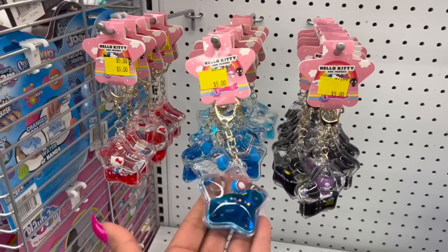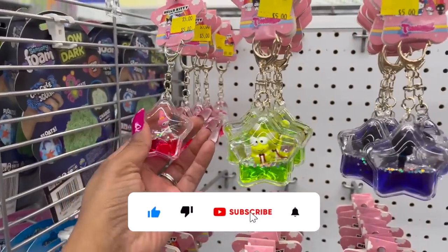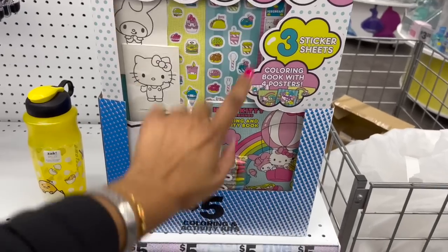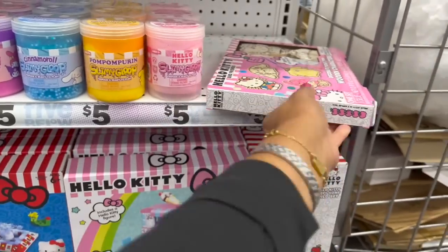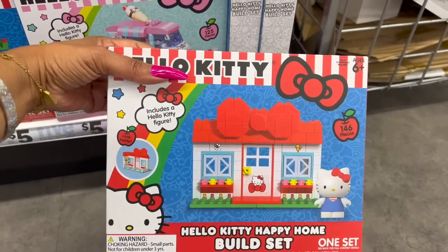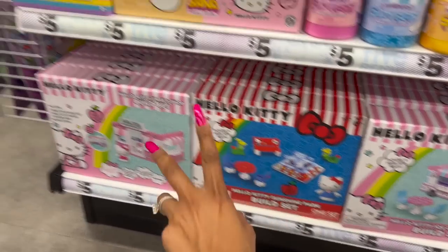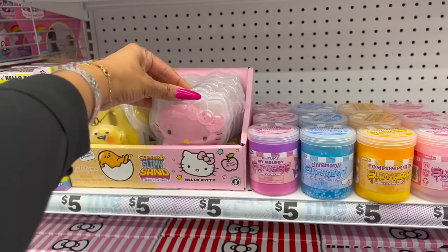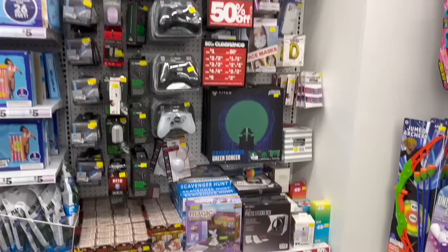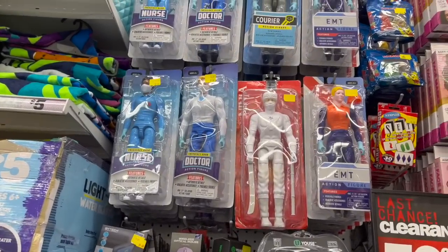There's a little Hello Kitty section. The keychains are adorable for $5 — I'd be afraid of breaking them, look at the little froggy. They have the Hello Kitty super activity set: three sticker sheets and a coloring book with four posters for $5. Also Hello Kitty and friends decorate your own wooden characters. There's the Hello Kitty happy home build set, ice cream truck build set, sunshine park build set, and sweet shop build set. They also have slimy gloop out and little figurines for $5. I love looking at the 50% off section — there's a nurse, doctor, ninja, face masks, puzzles, potions crystal kit, scavenger hunt.